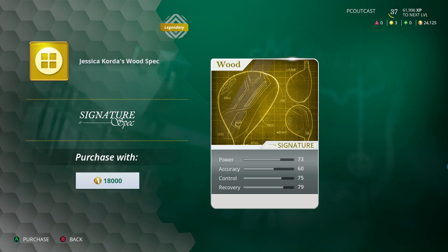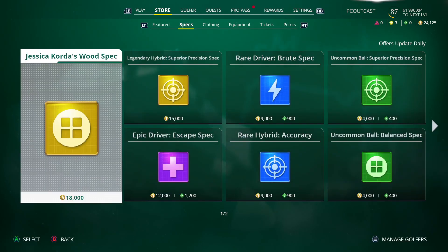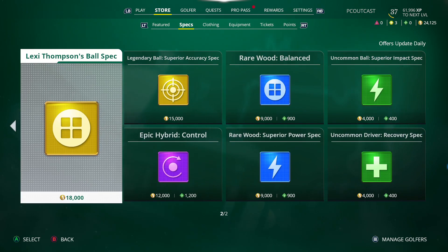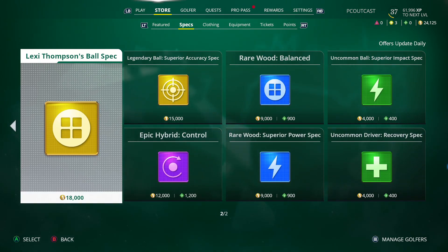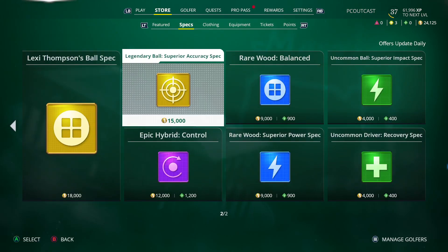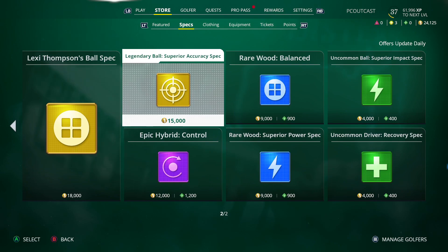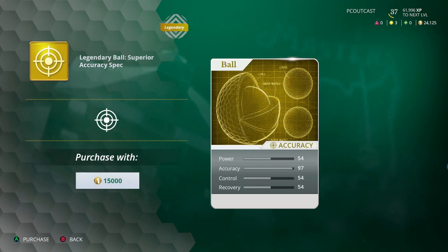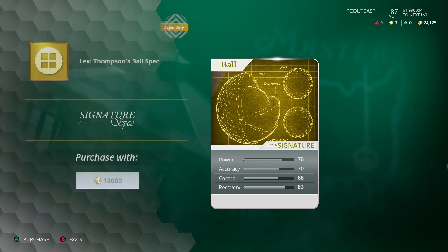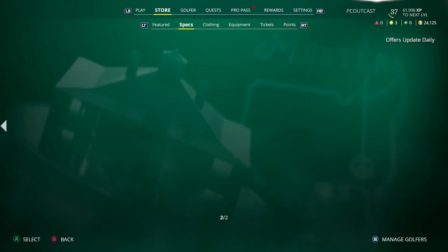I think that's better than everything else we've got. There's supposed to be a ball spec somewhere - Lexi Thompson's ball spec, there you go. That's better than what we have as well. There's also the legendary ball superior accuracy - look at that accuracy. Overall this is better, though that one's just more accuracy.